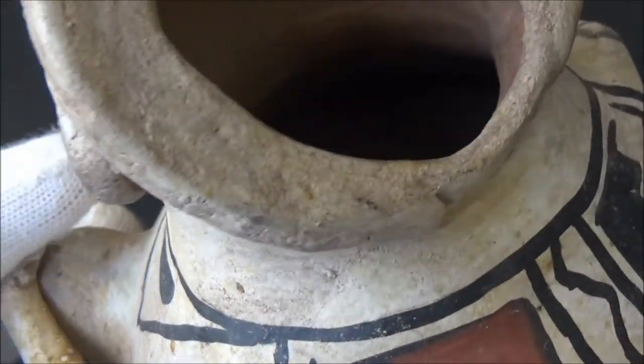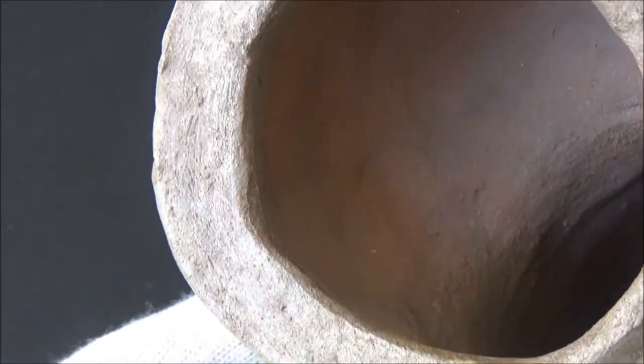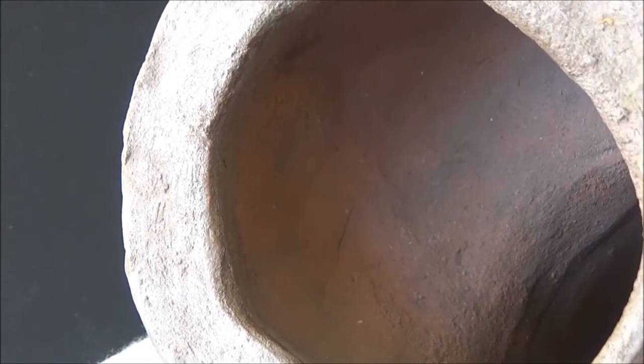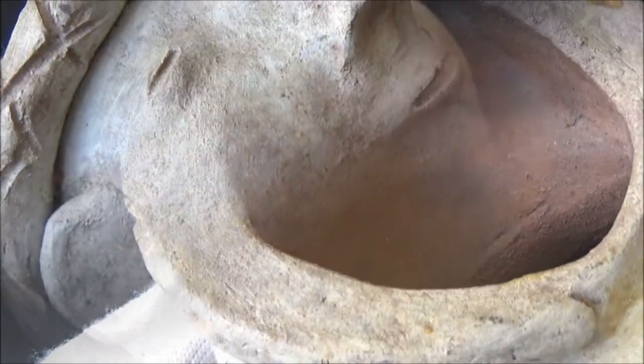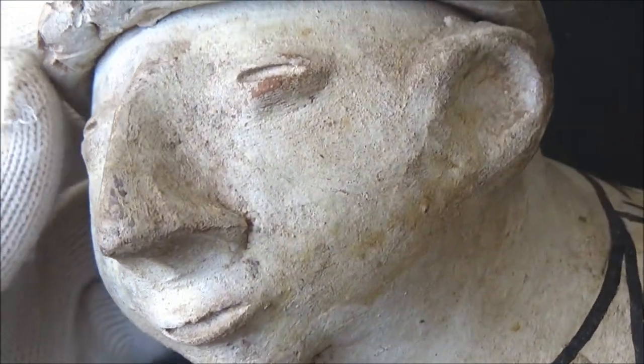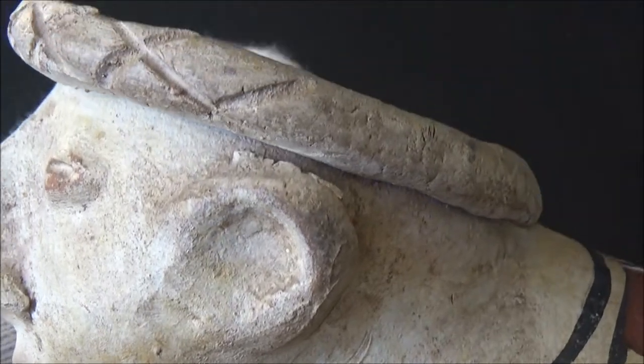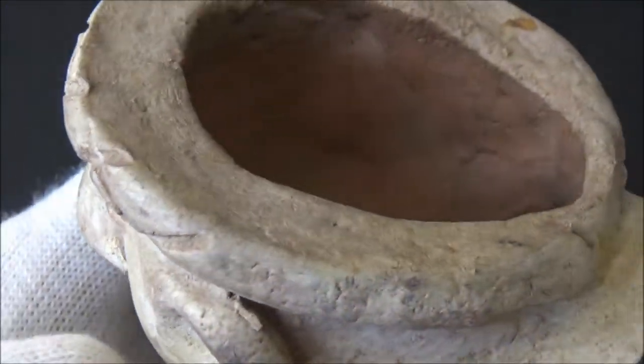My parents bought this vessel at an antique store in Texas and used it for stage photography, but nothing got published as far as I know. So it's a debut for this little guy. Welcome him with our likes, and do not forget to subscribe to be with us next time, when we will open another curiosity box.